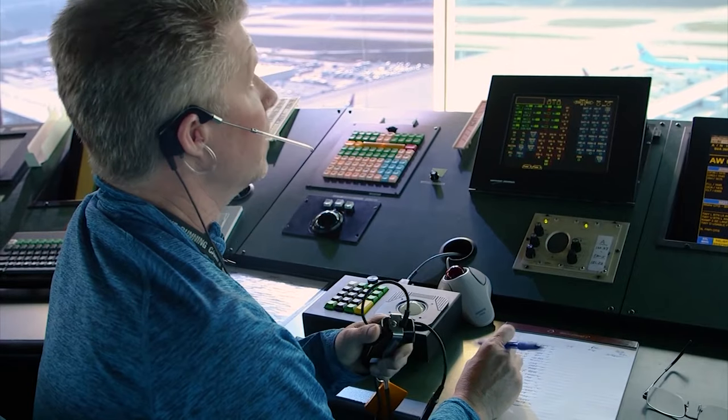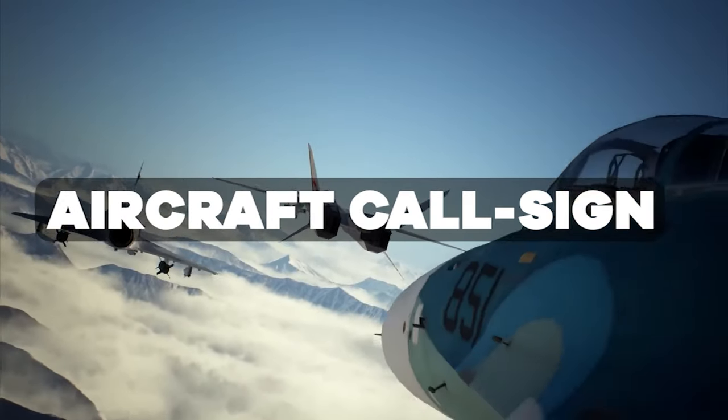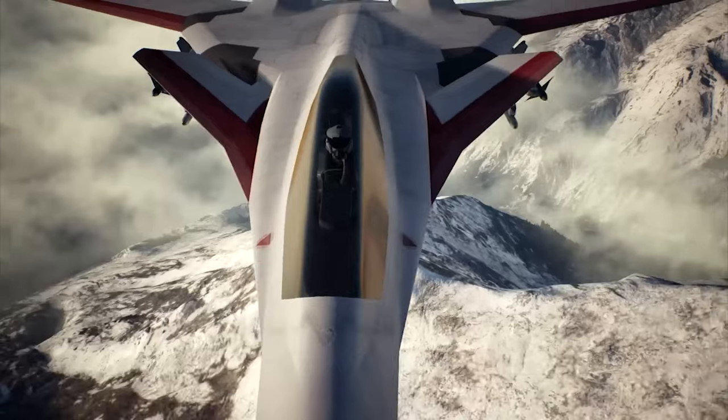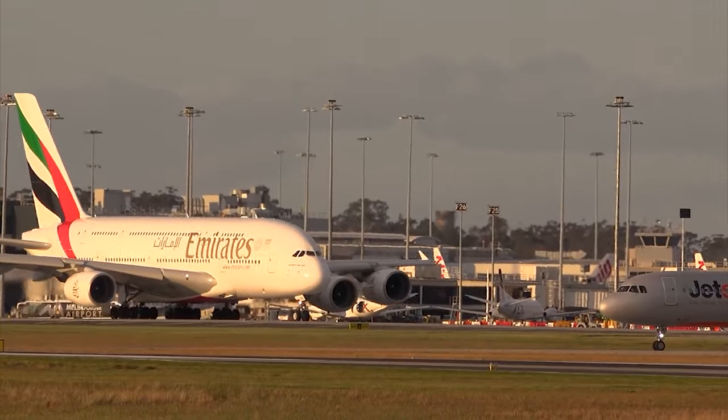Of course, there are exceptions to this — we'll get there a bit later. Let's start with aircraft call signs. Marking 11 has 5050. Remember, always number by number, each separately.